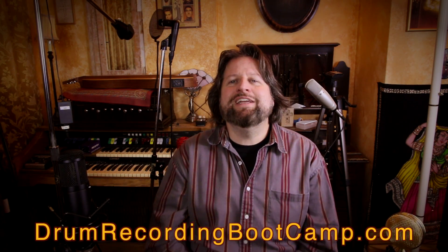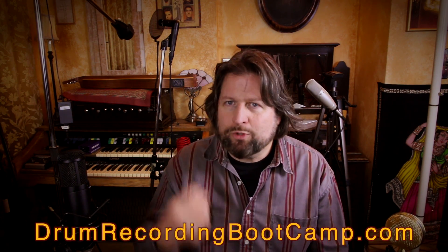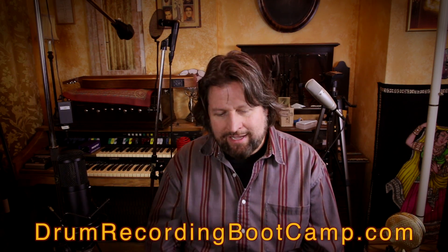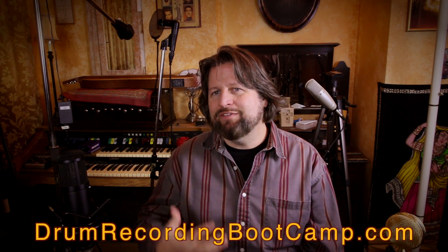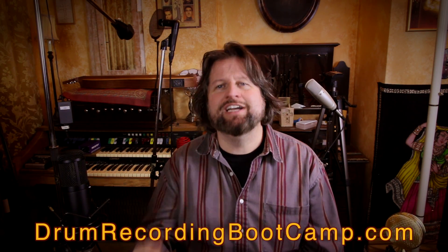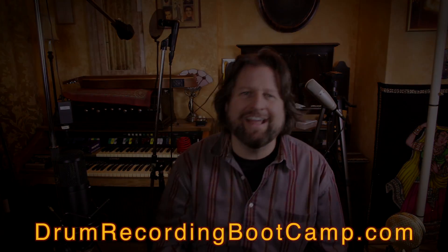It's good to be back with you for Turbo Mondays. Go to recordingbootcamp.com to send me questions — I can't do these without your questions. And if you want to learn more about the new online drum course we just launched, go to drumrecordingbootcamp.com. Thanks all, bye bye!